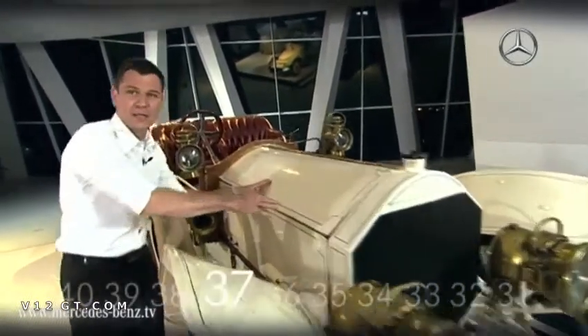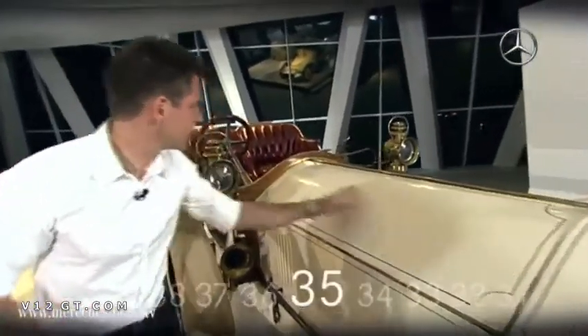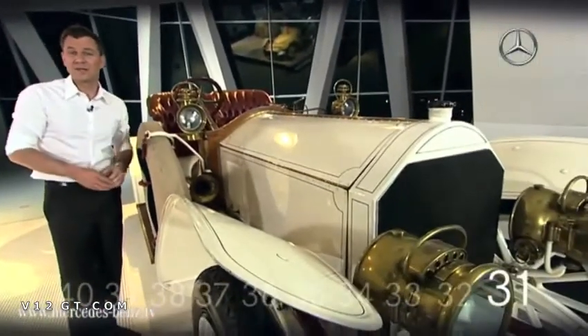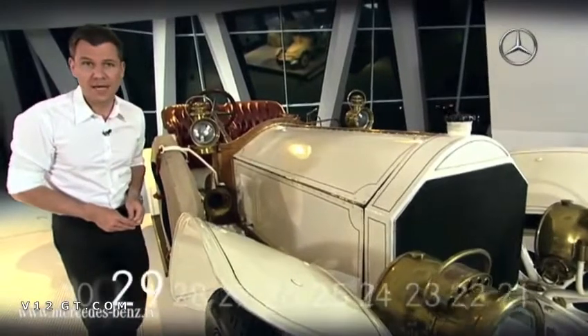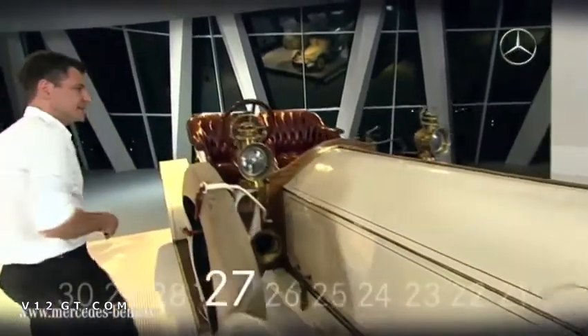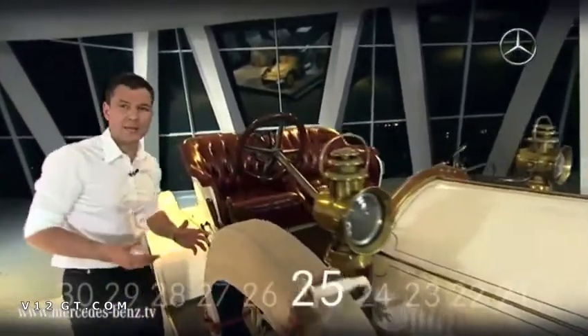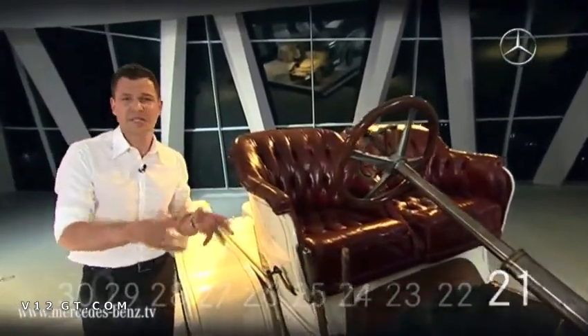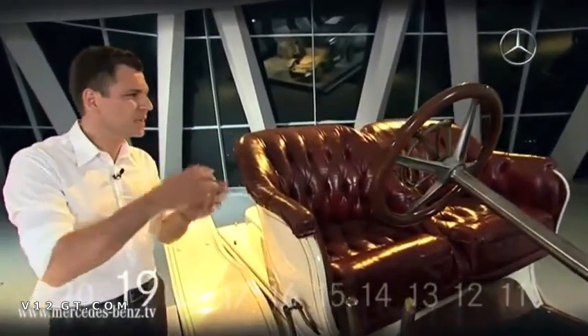It has a six-cylinder engine installed for the first time. Look at the length of this hood. The engine has a cubic capacity of 20 liters, accelerating the vehicle to a quite respectable 95 kilometers per hour. The Mercedes 75 horsepower was built by the Daimler Motor Company. And I must say, I'm not quite sure I'd have wanted to drive it.